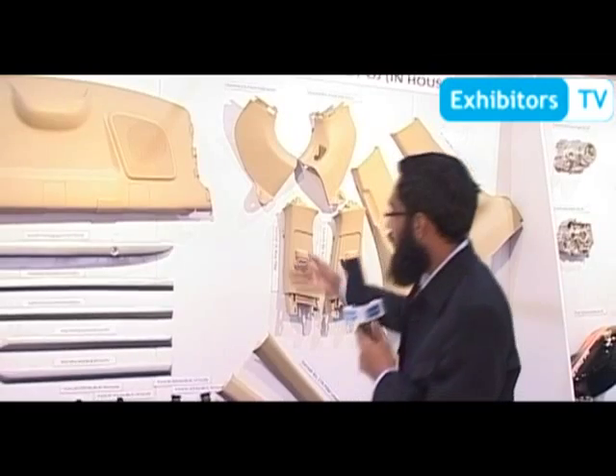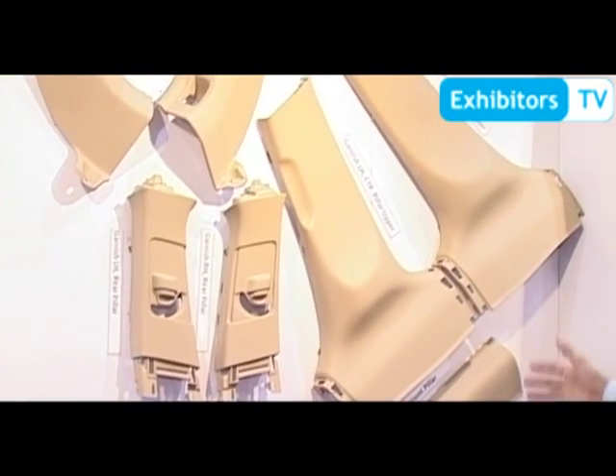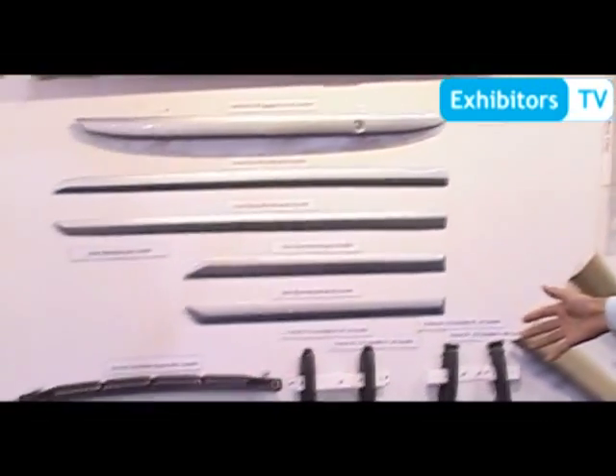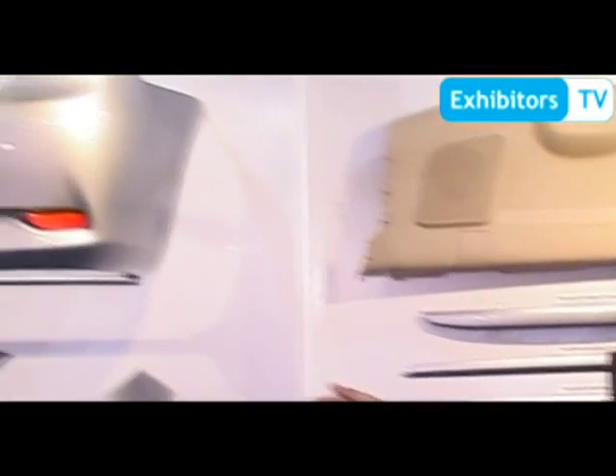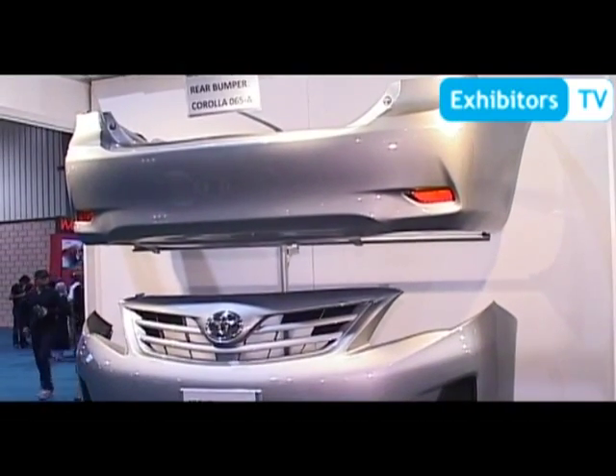The plastic injection parts include these parts highlighted from Honda Civic 2012. These are the garnished parts of Honda Civic 2012. These are the garnished parts of Toyota Corolla 2012. This is also a garnished part of Toyota Corolla. We are also in the development phase of 2014 Toyota Corolla parts.